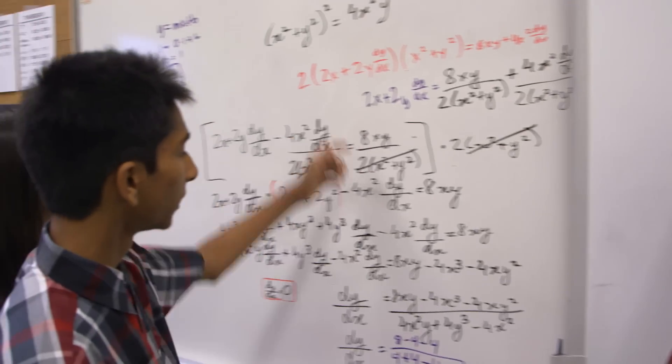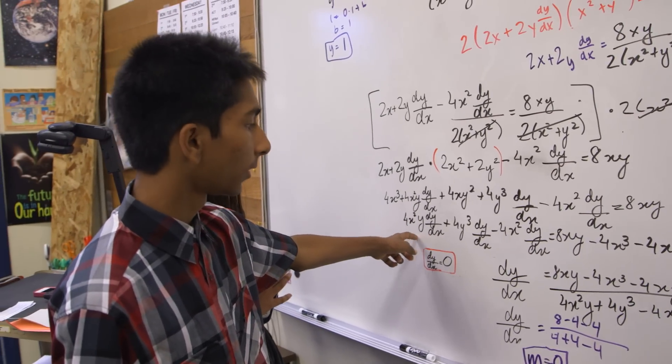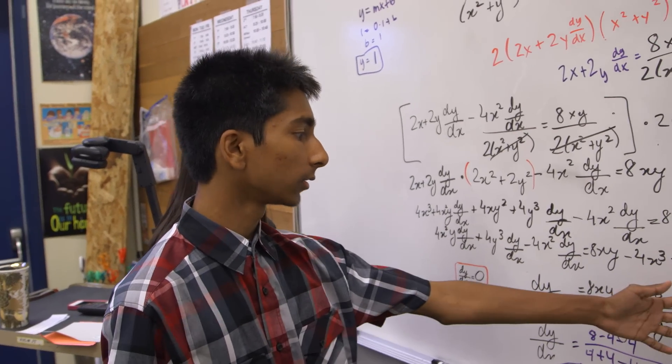So we drive the whole thing trying to isolate dy/dx. We finally got it over here because we could factor it out since everything else was there.